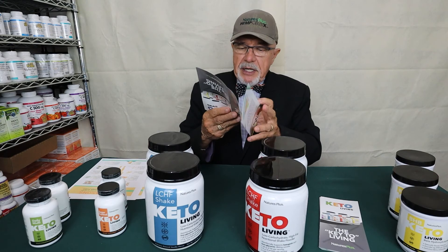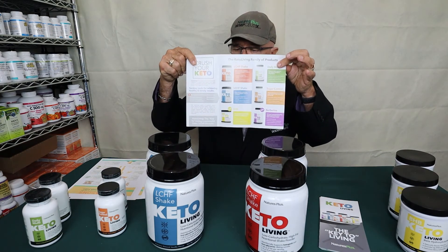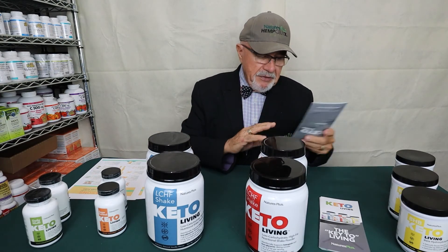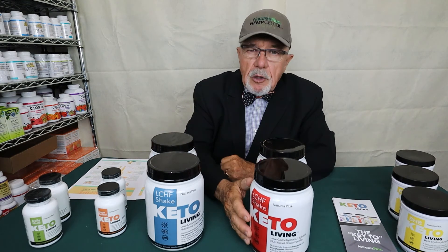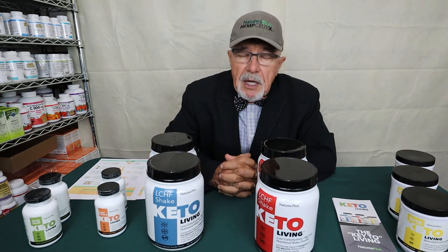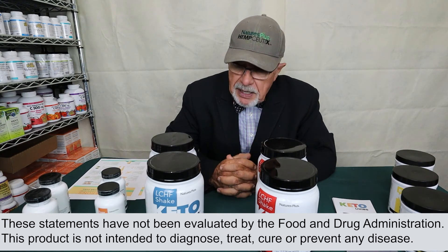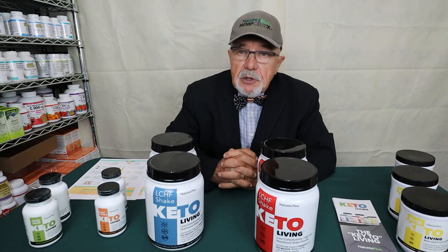We have really unique literature explaining all the benefits of each Nature's Plus keto product. You'll definitely be helped at the health food store with any support you need to be on a really good ketogenic program, which is going to keep you healthy. So keep in good health, keep the keto going, and you're going to feel much better.